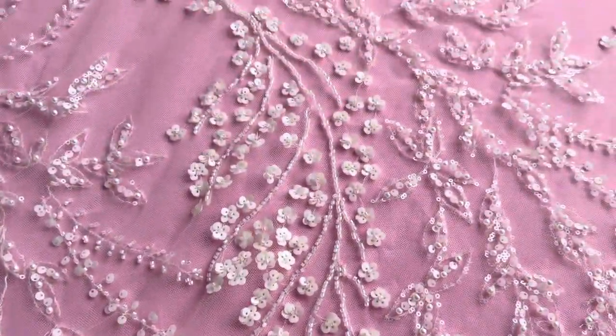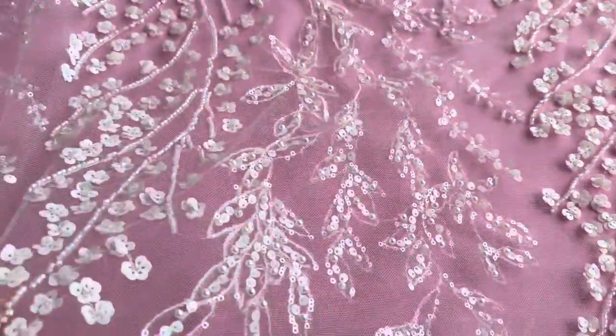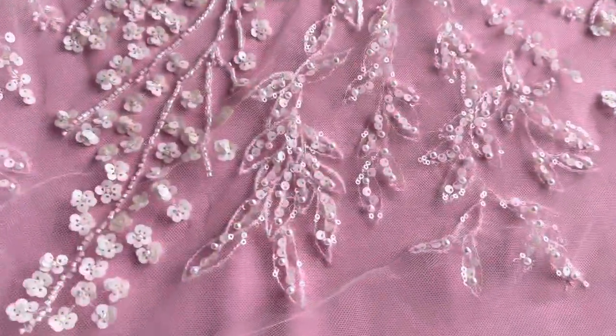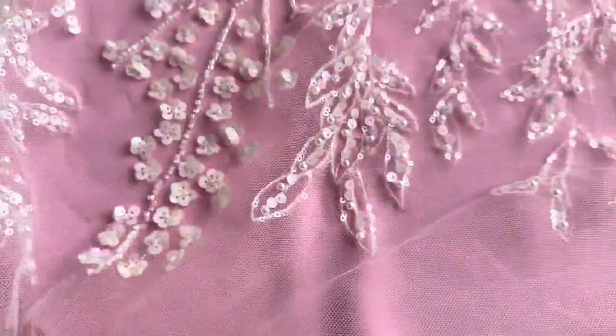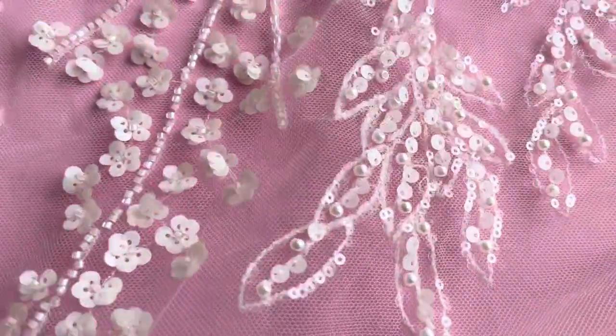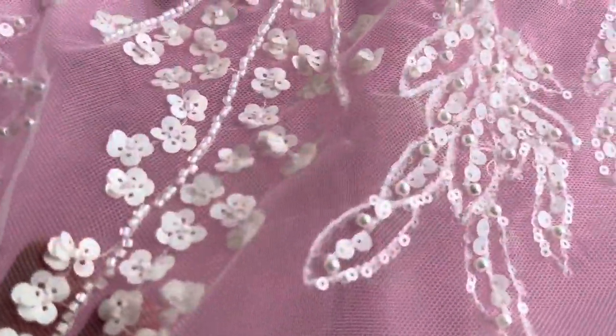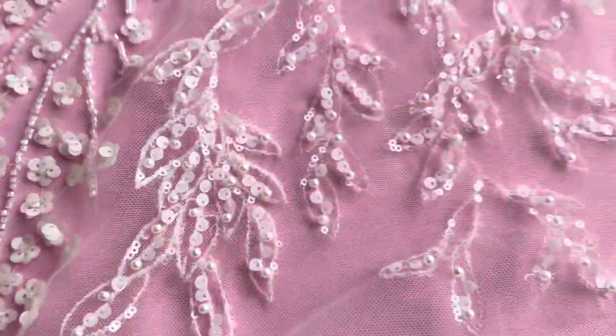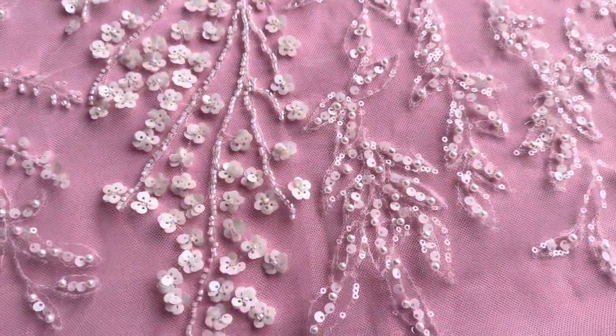Good afternoon from Bridal Fabrics. Today I want to tell you about an ivory bridal lace that we've called Georgiella. The base is an ivory tulle and our designer has used a blend of different sized beads, sequins, pearls and a multitude of different shades of off-white and ivory.